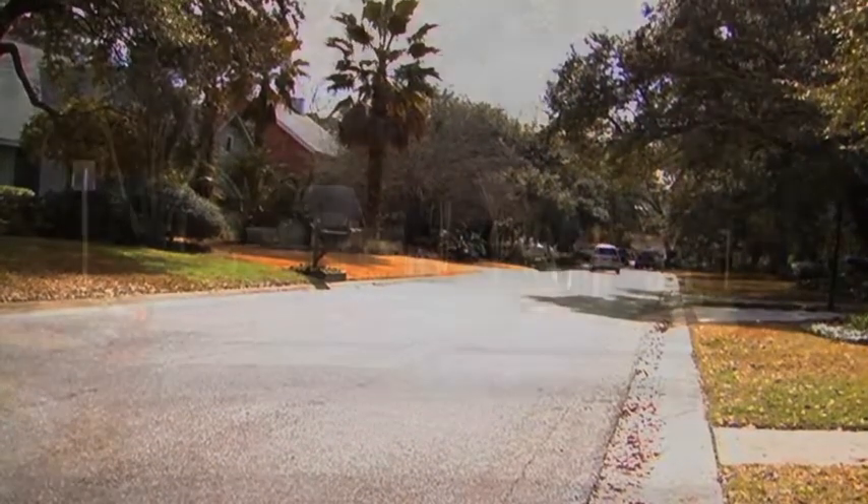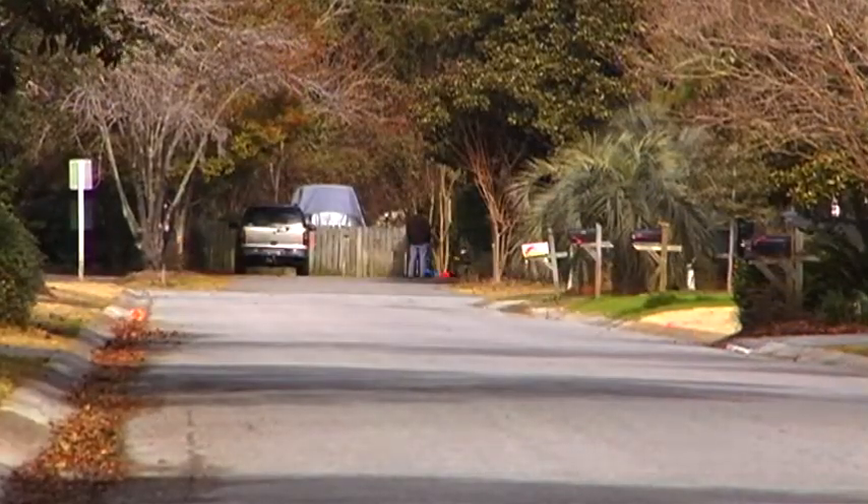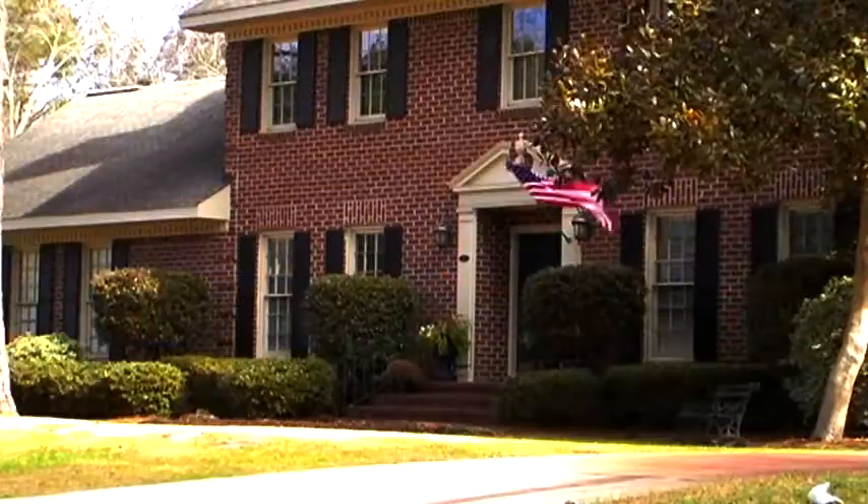Whether it's the convenient location, close-knit community, or soothing saltwater breezes, buying a home in Creekside in Mount Pleasant, South Carolina is a decision you will not regret.